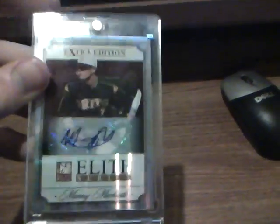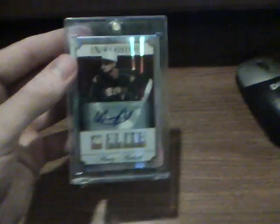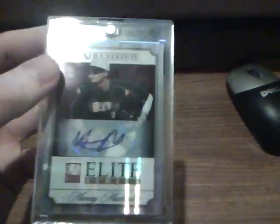It's an Elite Series Auto, numbered 9 of 25 — one of the smallest printed autos out of the set. There's probably a one-of-one, and I think there's a 1-to-10 and a status version. Manny Machado is not my favorite prospect, though.